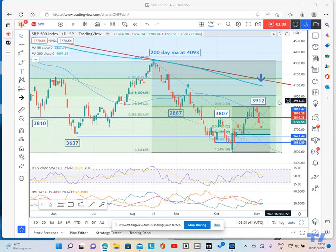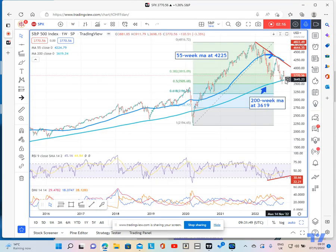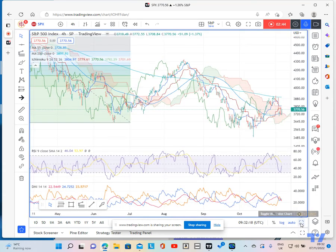Let's have a look at what it's doing on the weekly chart. You can see that the market has recently sold off to its 200-week moving average and we are seeing a bounce up short term. We can also see that the 55-week moving average at 4225 effectively capped the market back in August. My view is that while we are below this 55-week moving average, it does remain in an overall bear trend.